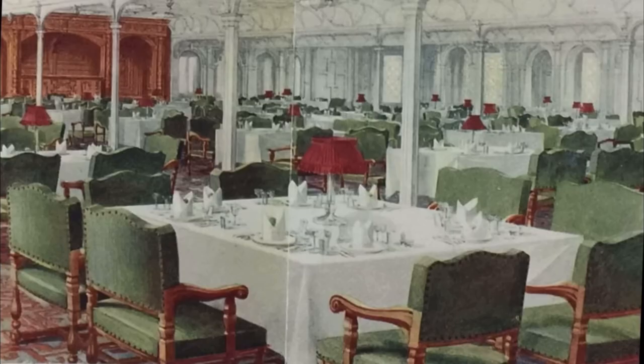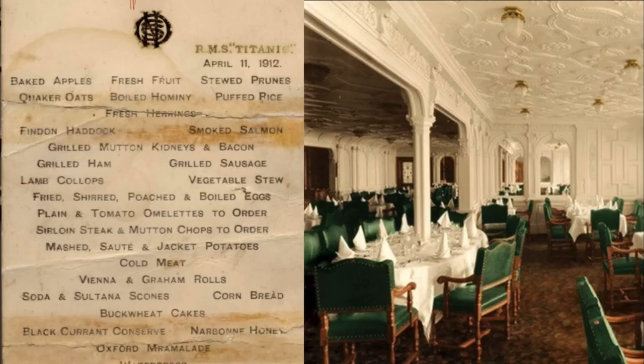Here is a real menu of a first class breakfast in the dining saloon. One could order a variety of fruits, either fresh or baked. There was a selection of fresh fish, a selection of meats both hot and cold, omelets ready to order, and one of my favorites on the menu — buckwheat pancakes.